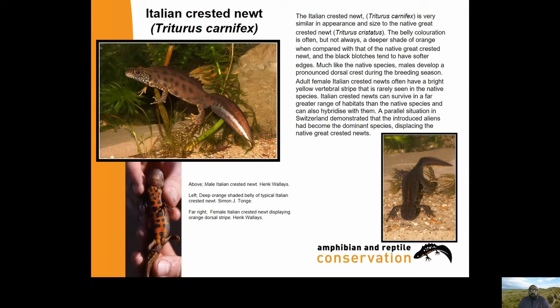The Italian Crested Newt, Triturus carnifex, is very similar in appearance and size to the native Great Crested Newt. The belly colouration is often a slightly deeper shade of orange when compared with the native species, and the black blotches tend to have softer edges. Much like the native species, males develop a pronounced dorsal crest during the breeding season. Adult female Italian Crested Newts often have a bright yellow vertebral stripe running along the spine that is rarely seen in the native species. Italian Crested Newts can survive in a far greater range of habitats than the native species and can hybridise with them - a parallel situation in Switzerland has shown the introduced aliens becoming the dominant species, displacing the native Great Crested Newts.